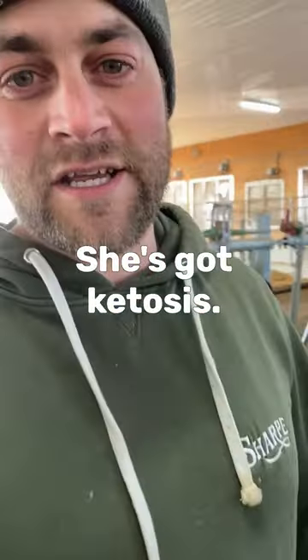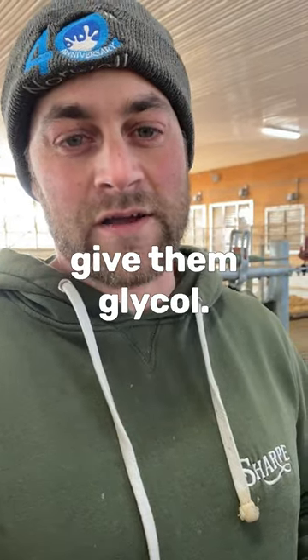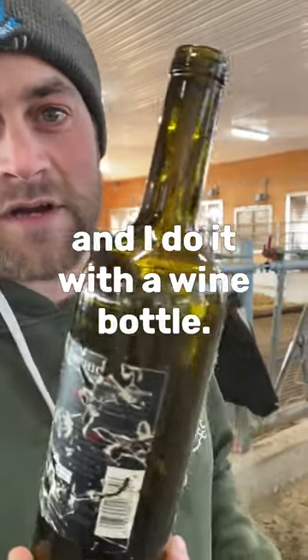What's wrong with her? She's got ketosis. If they've got ketosis then we'll give them glycol, and I do it with a wine bottle.